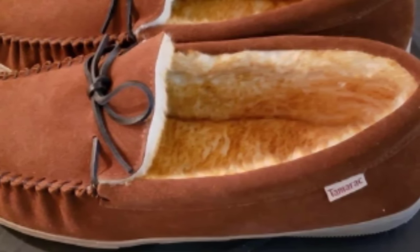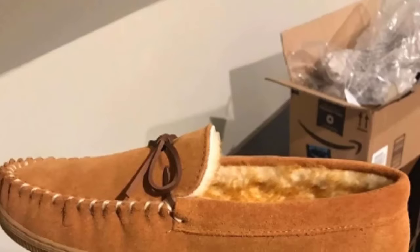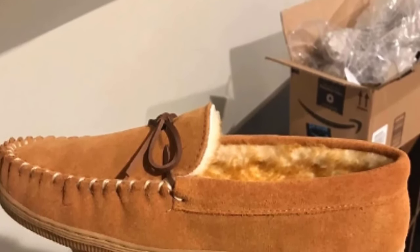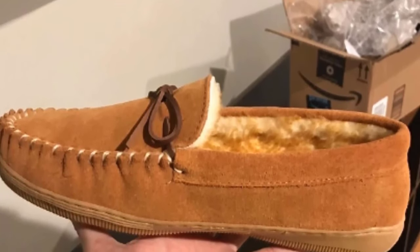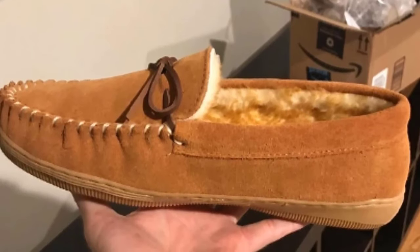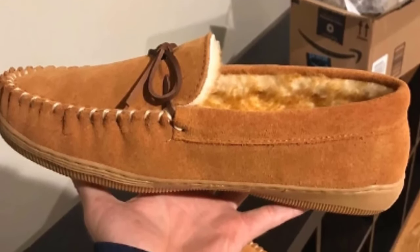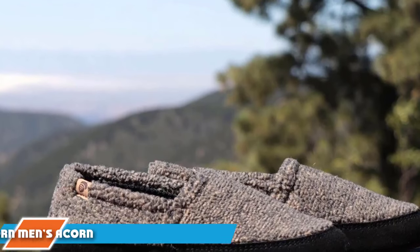Once you put these on you will likely never want to take them off. Their rubber outsole allows for additional wear and tear both indoors and outdoors when doing weekend chores. As a decorative touch, the front of the moccasin features a decorative lace that adds distinction when you're reading your favorite news articles on a Sunday morning with a hot cup of joe.